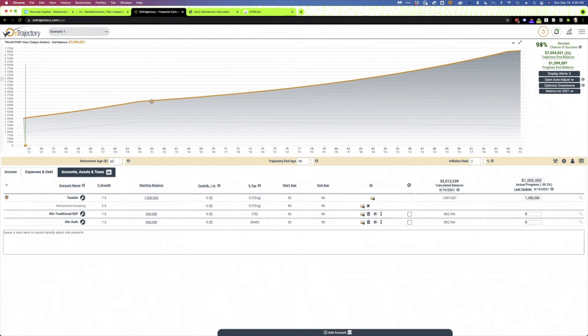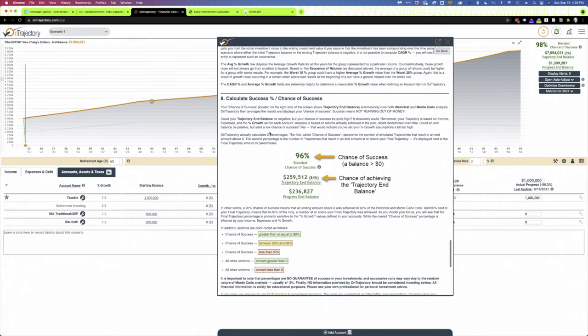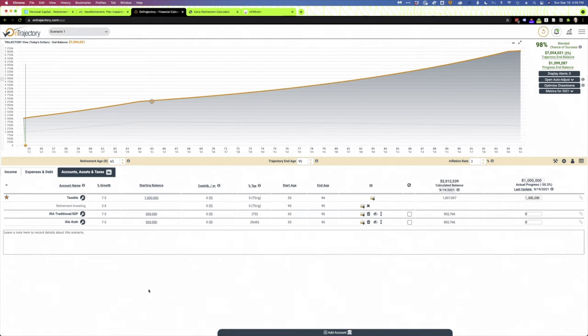One of the things I like about On Trajectory is that in calculating that success number, it looks at both Monte Carlo analysis and historical data — it combines both. There's a ton of information in this tool; clicking one icon shows you all the data on how they calculate that success number, so you can really take a deep dive. I use all three of the ones I've shown you. For most people, Personal Capital is great because it's free and easy to use. New Retirement and On Trajectory are both worth using, but keep in mind they both have costs associated with them, though they're very reasonable.